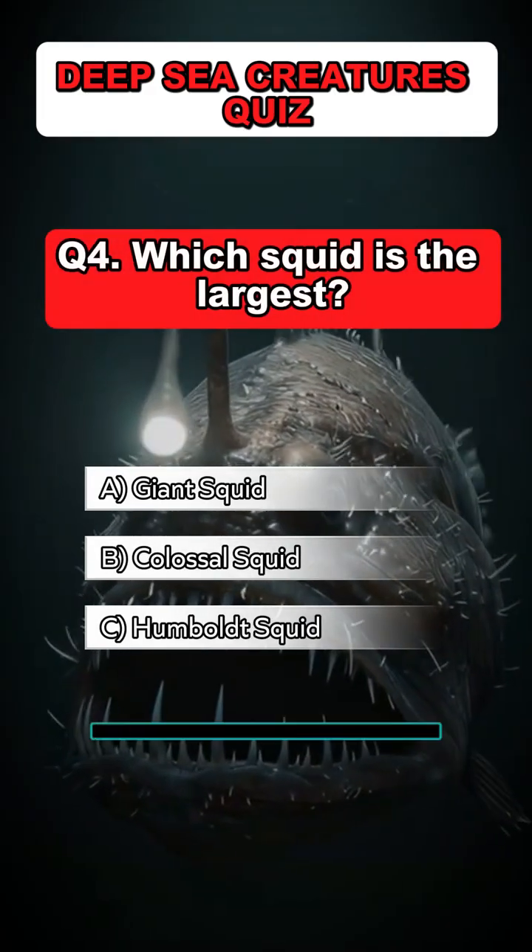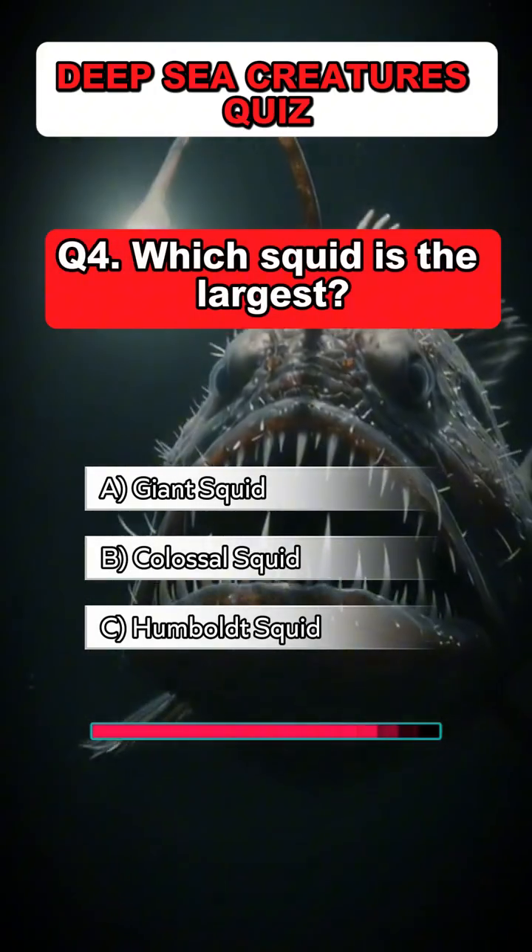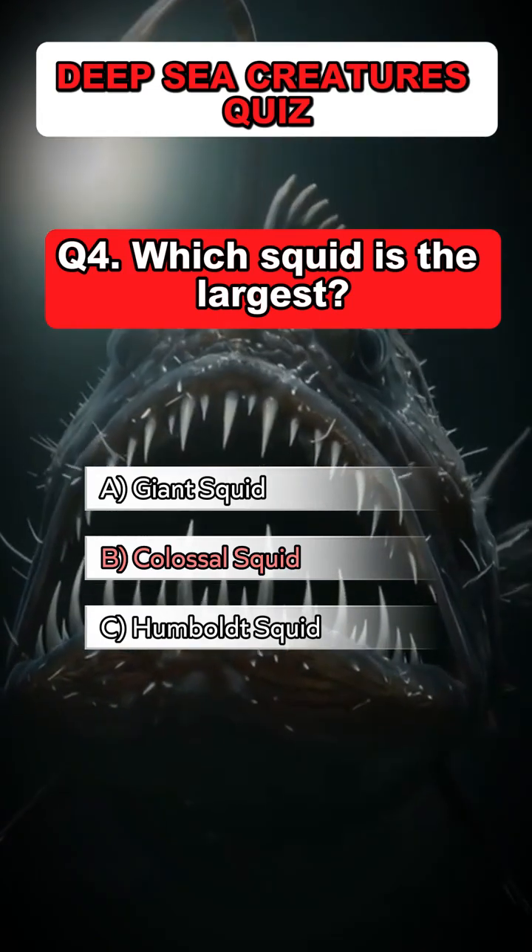Question 4: Which squid is the largest? Answer: B. Colossal squid.